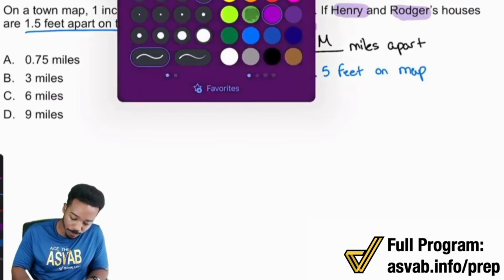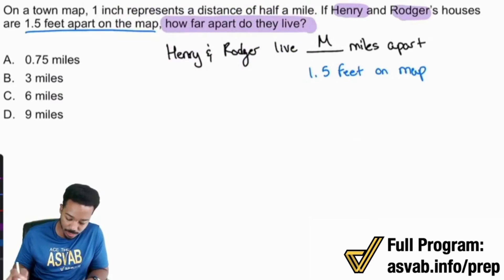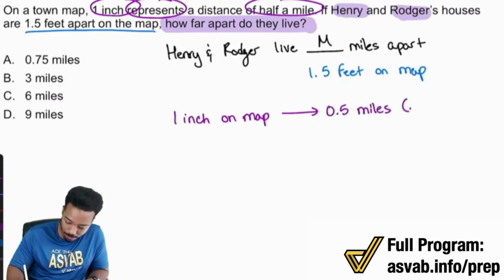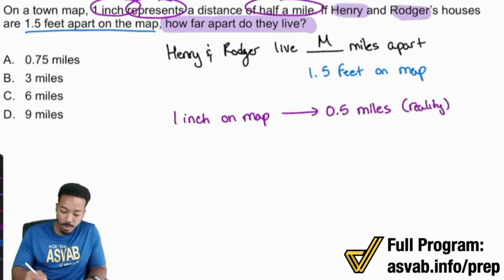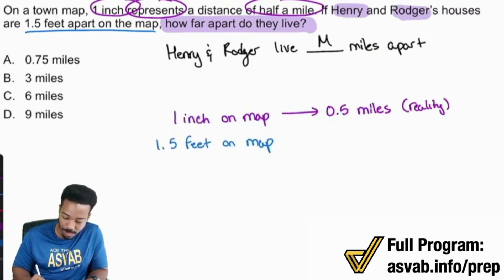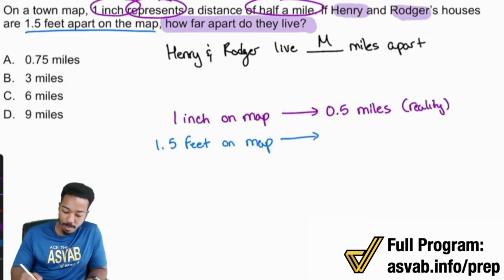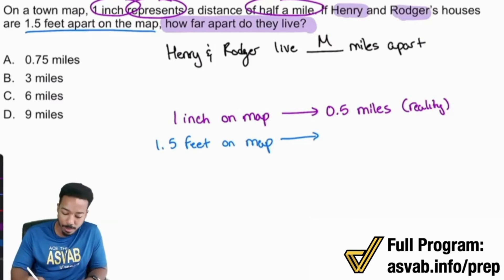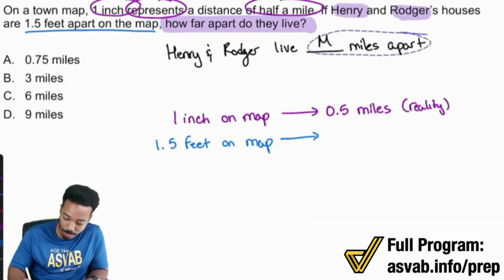So I'm going to show you exactly what that means. We're going to take a look at the given information: one inch represents half a mile. So on the map, one inch translates to 0.5 miles in reality. We need to make sure that we compare the same things in the same way. Notice how we have 1.5 feet on the map — so that belongs on the map side. Compare the same things in the same way: map, reality, map, reality. That's the same comparison.